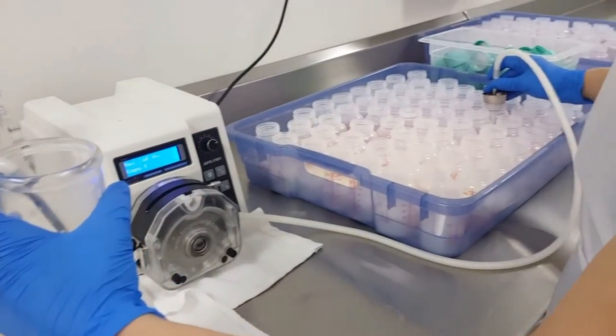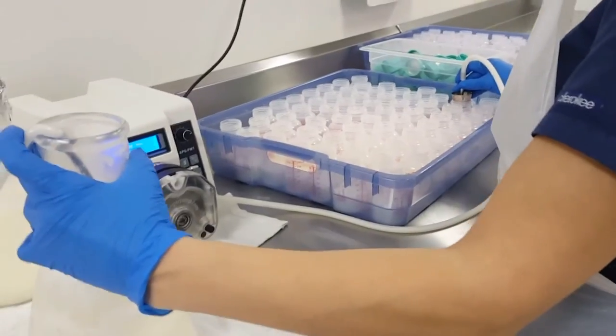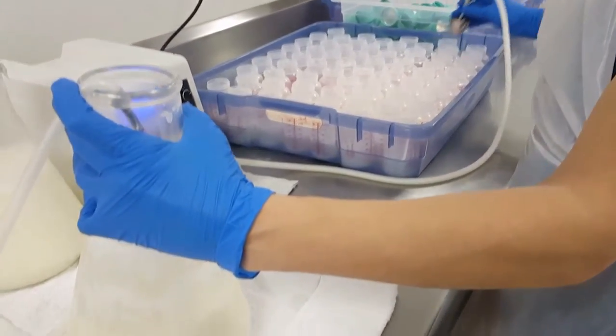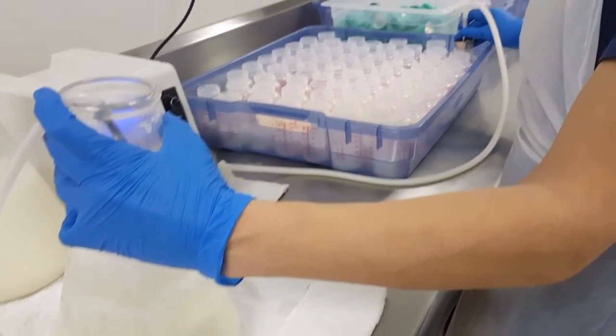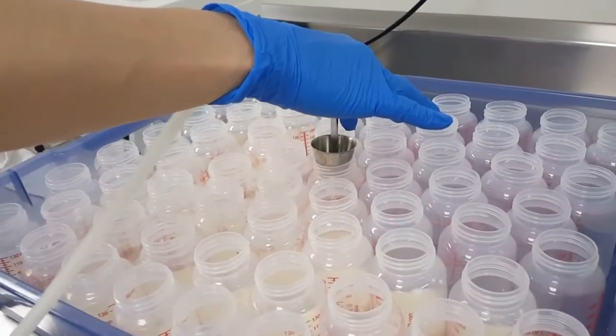Our pasteurization technicians use the milk filler to accurately fill the bottles to the precise amount each time. The filler is calibrated for each of the batches we process. In this case, we are processing our two ounce bottles.